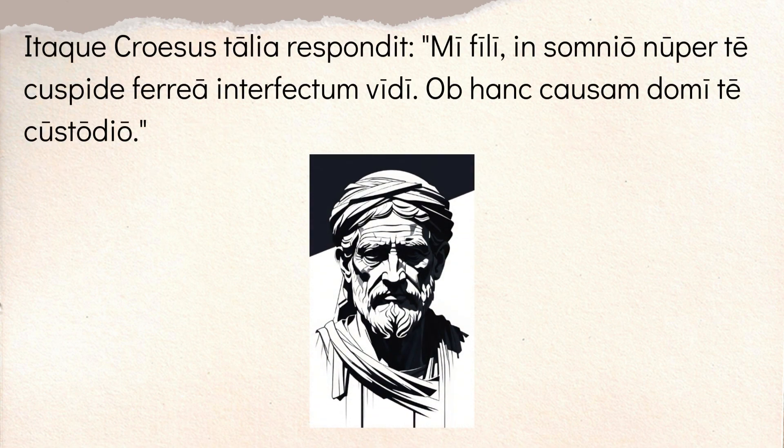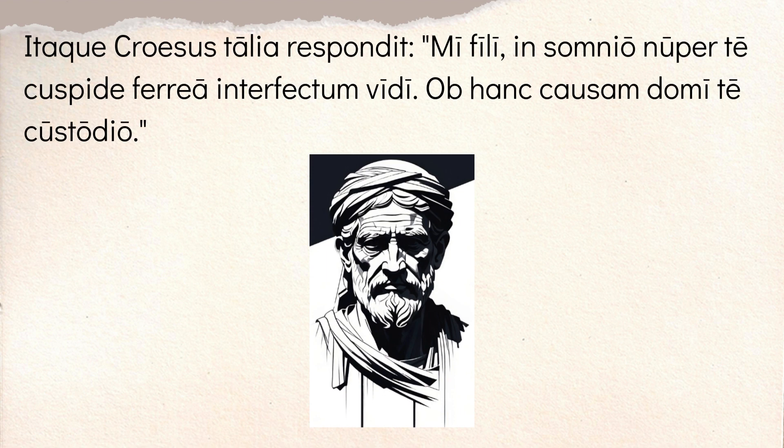Then you have 'itaque' — and this is the final chunk. 'Itaque Croesus talia respondit' — so Croesus responded in this way, in this manner. And he says, 'mi fili' — my son. 'Insomnio nuper' — recently in a dream — 'te cuspide ferrea interfectum vidi.' The 'vidi' is 'I saw.' So I saw you recently in a dream having been killed, 'interfectum,' by 'cuspide ferrea,' by an iron weapon. So he says, I saw you in this dream killed by a weapon. And 'ob hanc causam domi te custodio' — for this reason I am guarding you at home.